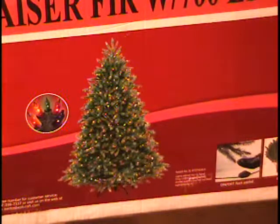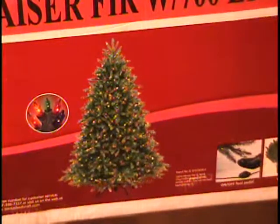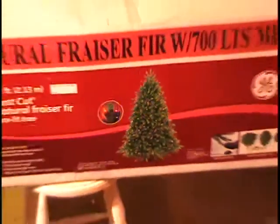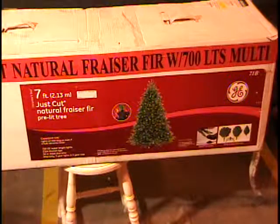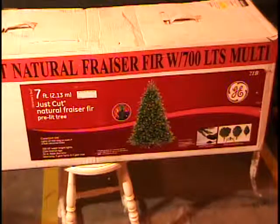This is possibly the finest Christmas tree I've ever sold, and I went through a whole truckload of them last Christmas. This is a seven-foot, just-cut natural Fraser fir. Of course, it's an artificial tree — that's what it looks like — with 700 lights. Let me go over the number of lights: it's got 700 GE super bright lights.